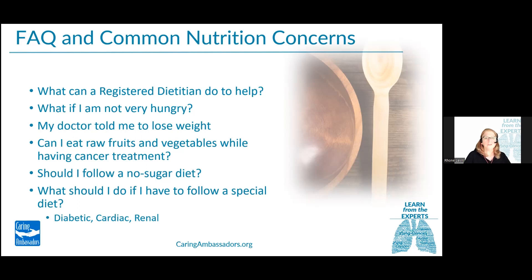A very common concern that patients have is that they may not have a very strong appetite. With a diagnosis of lung cancer, more than half of people will experience a decrease in their natural appetite, and more than half will have already lost weight by their first oncologist visit. It's important to recognize the necessity of eating anyway — reframe it as part of your treatment or medicine to support your nutrition.